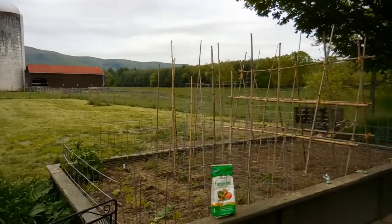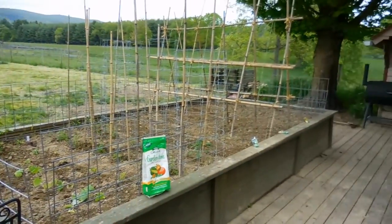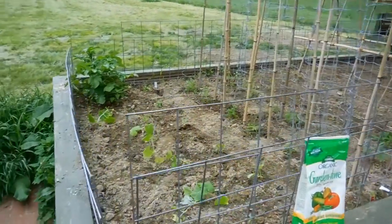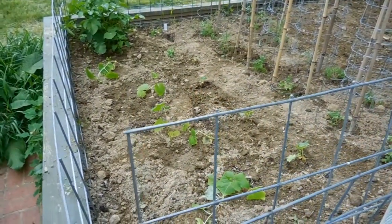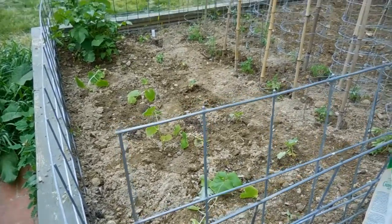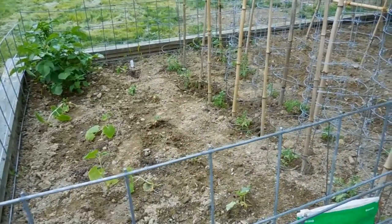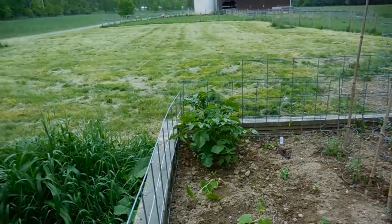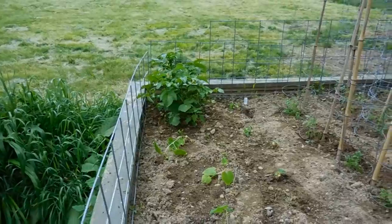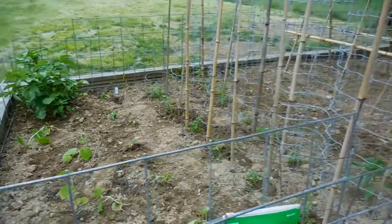It's May 20th, 2016, and I just got the garden box planted. I've got two rows of cucumbers — one row of pickling cukes and one row of straight eights. And that is a potato that had eyes on it back in January that I stuck in the garden. I can't believe it actually came up.